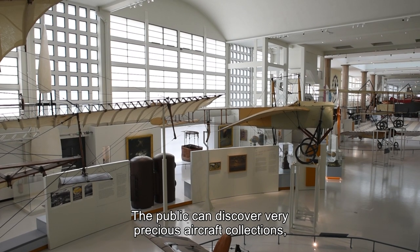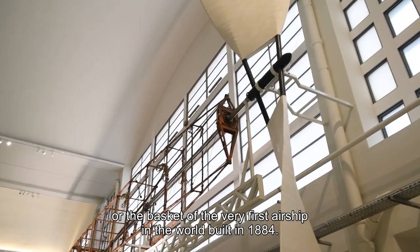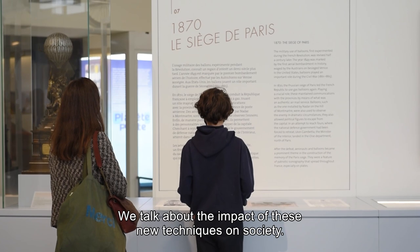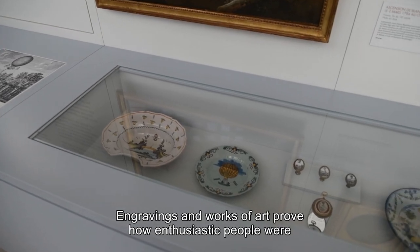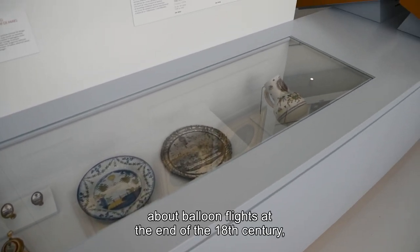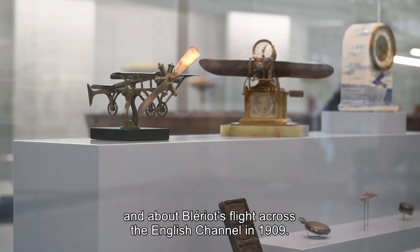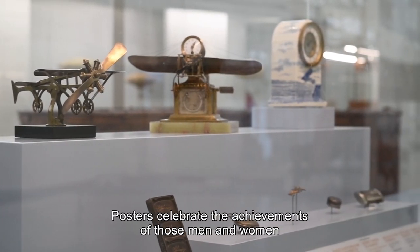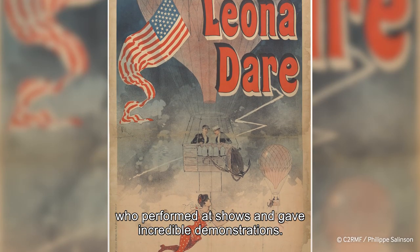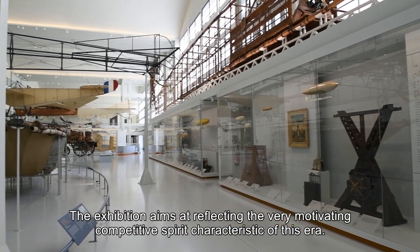The audience finds a very precious collection of aeroplanes, where the first steerable airship in the world, built in 1884, is on display. We talk about the impact of these new technologies on society. The engravings and objects show the incredible enthusiasm that developed around balloons at the end of the 18th century, or the crossing of the English Channel by Louis Blériot in 1909. The images celebrate the exploits of the men and women who made extraordinary demonstrations in public spectacles. The exhibition reflects a very stimulating period of emulation.